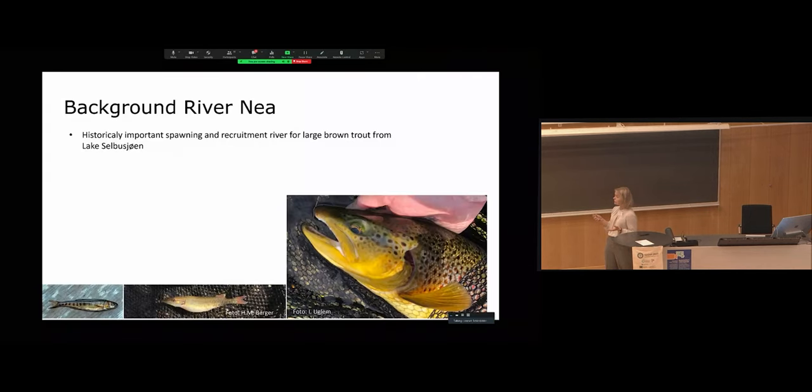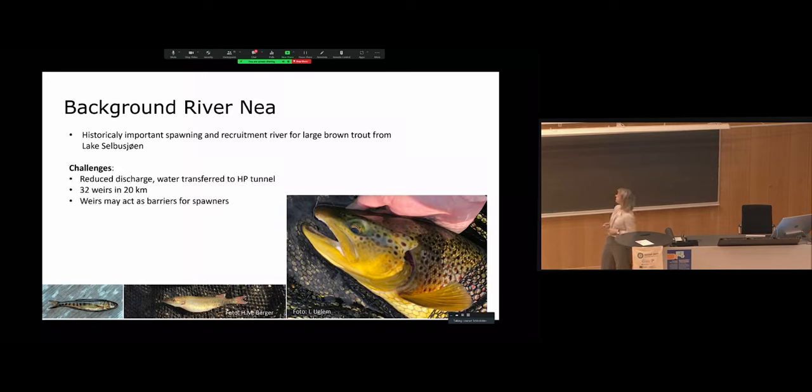When we started this project, Statkraft was very much a part of it along with local stakeholders, and we tried to work together when establishing the aims. Historically, the river was very important for a large brown trout population — a specific population known for its big size that used River NIA as a spawning river. Challenges include reduced discharge, weirs acting as barriers for spawning brown trout, and introduced non-native species such as the European minnow and pike.